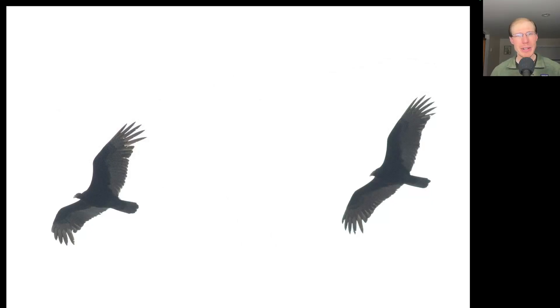Here's a species we're becoming very familiar with as we enter the peak time. We see large overall dark raptors, but with a lighter colored trailing edge to the wings, and very small featherless heads, but a fairly long tail. These are turkey vultures.